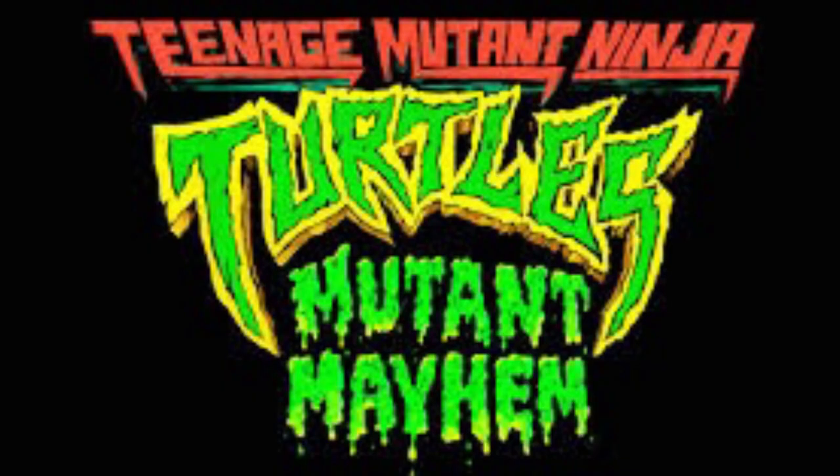Hey guys, welcome back to the channel! Today is a really awesome day because we're actually going to see Teenage Mutant Ninja Turtles Mutant Mayhem, the brand new movie — and not just in any old way. We're going to an early screening with a Q&A with the director. I am super excited because I've been pumped for this movie. We went to the Enter the Lair experience last week, and now we're getting to see the movie.